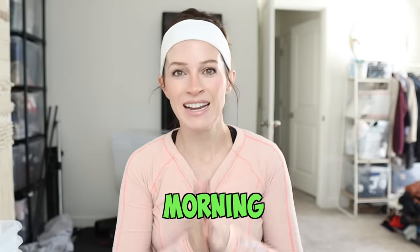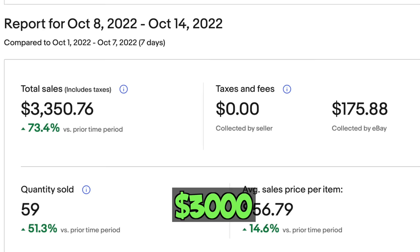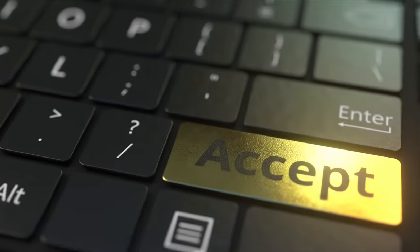Just a little haul. Alright you guys, good morning. I am here doing my shipping. I have had an insane sales week on eBay — over $3,000 in sales this week. Yesterday was no exception. I had a lot of offers I had sent out and a lot of people accepted those offers. I think I have like 15 items I'm going to be shipping today and I'm going to share those with you.